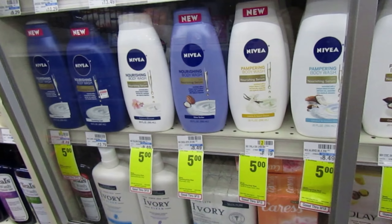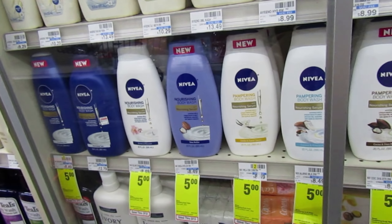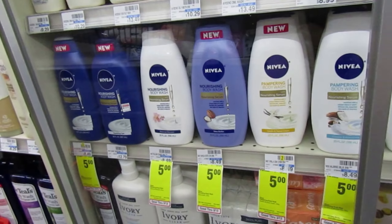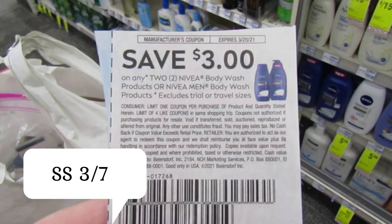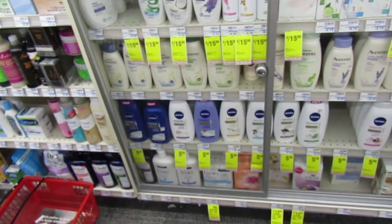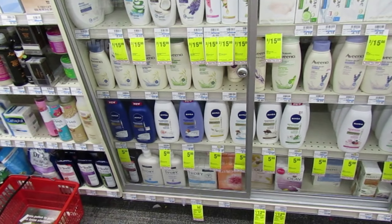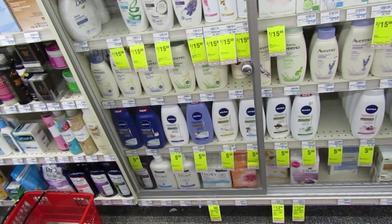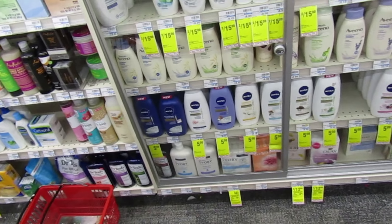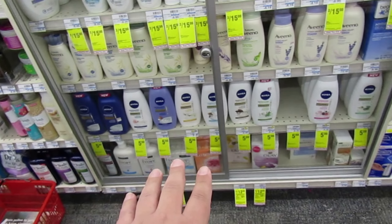The Nivea body wash is priced at $5 a piece — that's for the 20-ounce, normally $8.49 a piece. There is a dollar manufacturer coupon digitally. But the paper coupon is $3 off of two Nivea body wash. Pick up two of them, that'll equal $10. Use that three off of two coupon and you'll pay $7 for two, or $3.50 a piece. If you have a Nivea CRT or a body wash CRT to go with it, it's a good deal.